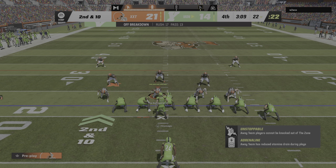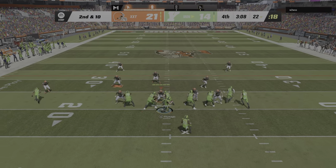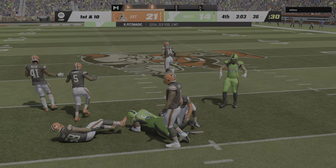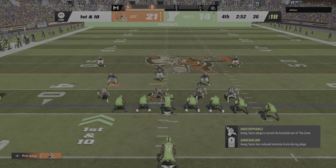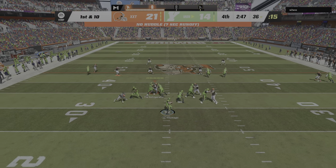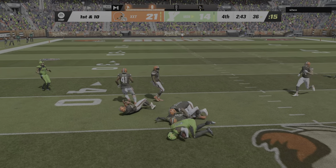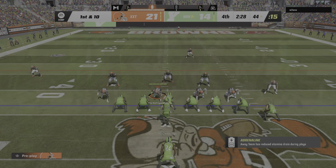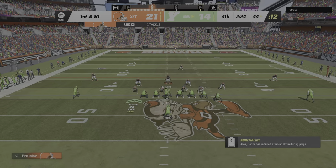After the incompletion, it's second and 10 from the 22. Fitzpatrick throws, and this one is complete to Smith. He's taken down but able to slip across the 35. From the 36 now, first and 10. Fitzpatrick throws it over the middle — complete, it's Smith again — and they'll have this across midfield and inside the 45. The drive continues as they search for a tying touchdown.